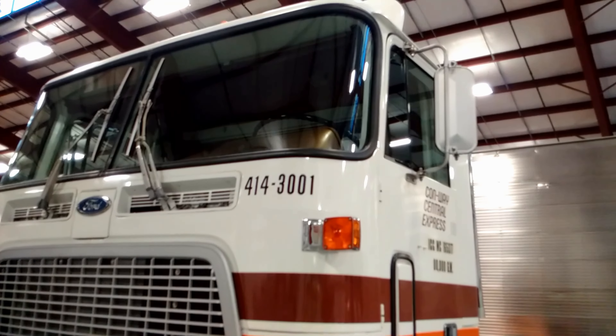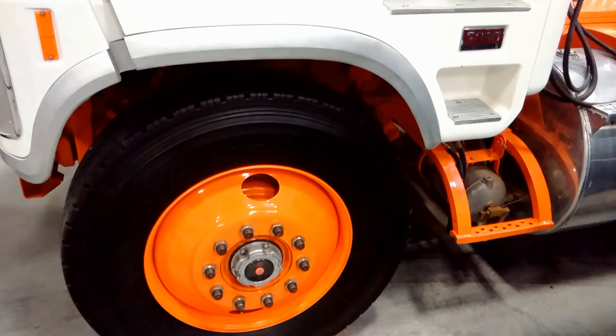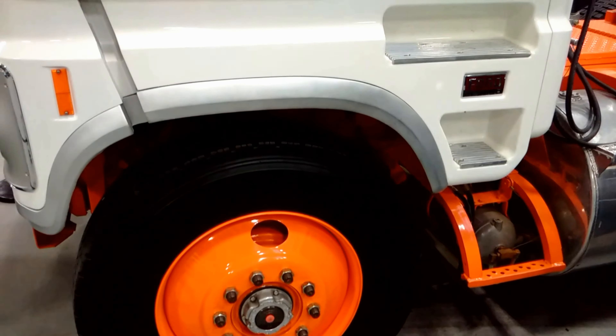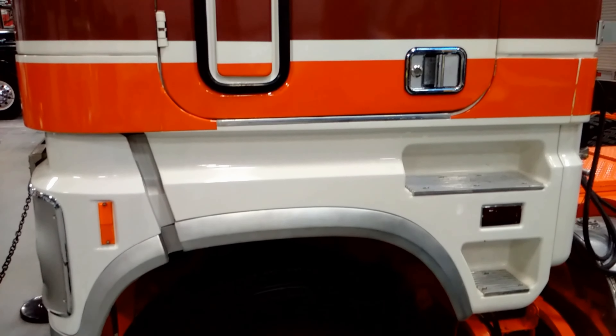The truck started hauling freight on June 20, 1983, and was retired from service nine years later with 592,273 miles on the odometer.